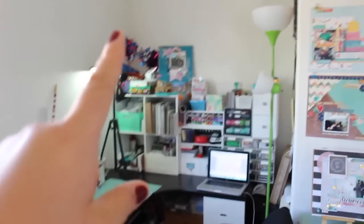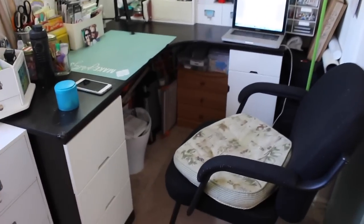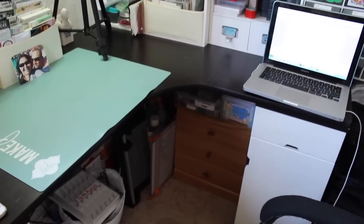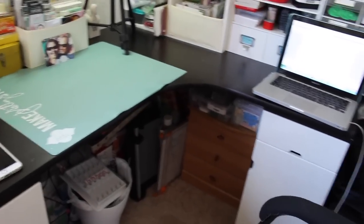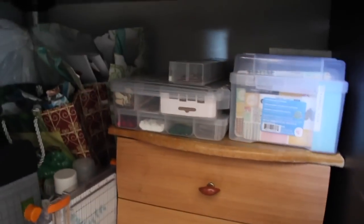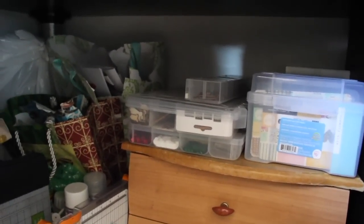I used to have bookcases in that indented niche area, and now it has my desk. There's a little bedside table I salvaged from Korea that holds all my punches. I still have quite a mess down here because I still didn't know where to put everything, but this carries a lot of stuff.